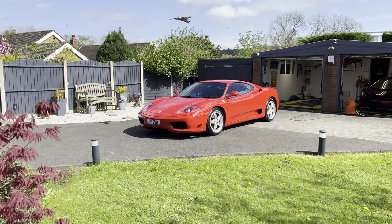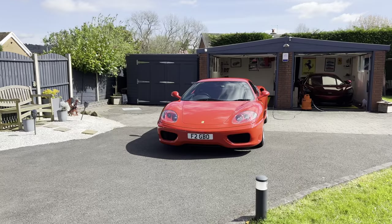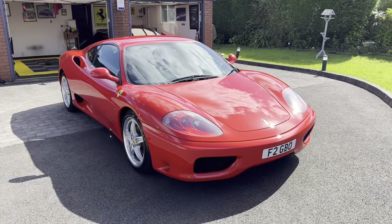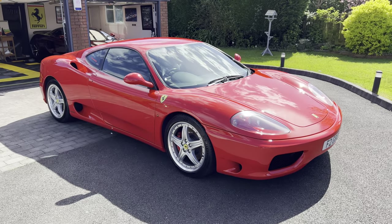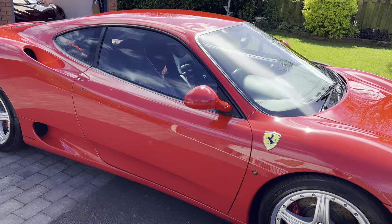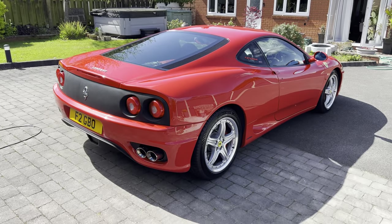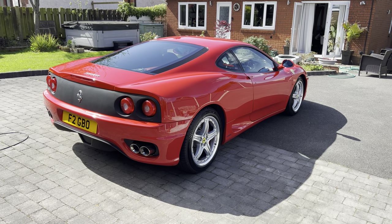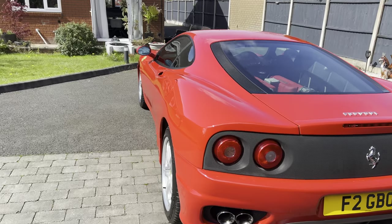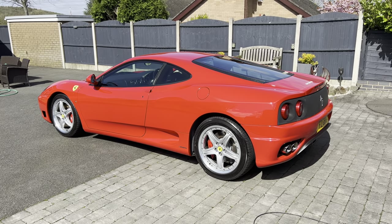One year 2000 Ferrari 360 Modena in Rosso red. It has the optional BBS alloy wheels and it's got the Challenge Stradali rear grille. The car has a 5-year ceramic coating and that's why it just looks so incredible.